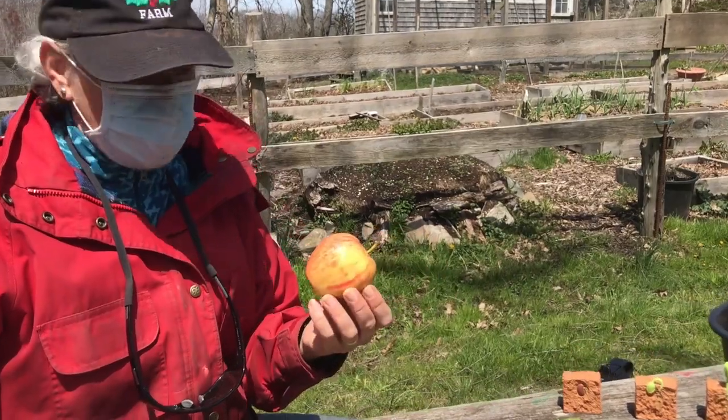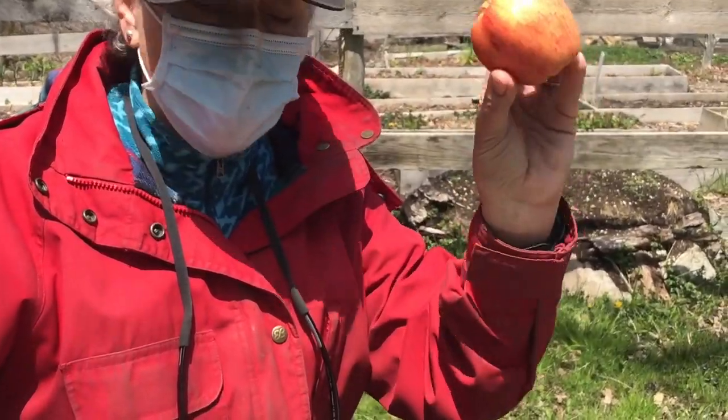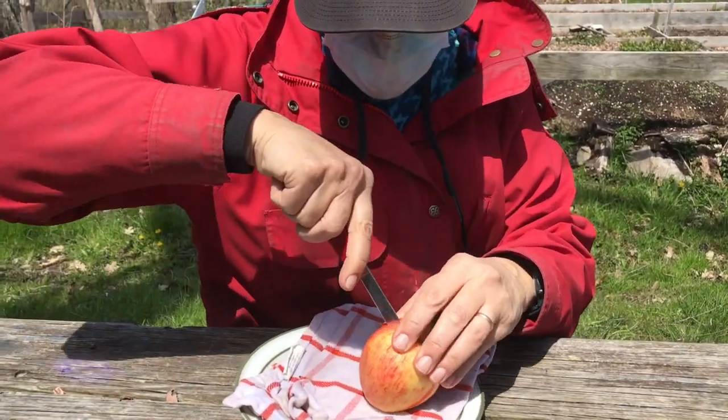Seeds are many places in nature. You can find them out in the woods, you can even find them inside of a piece of fruit. You all know what this is — it's an apple.